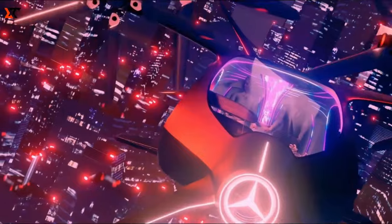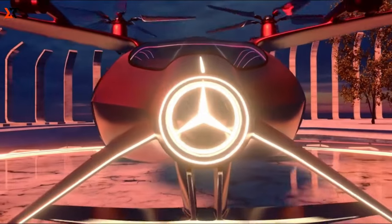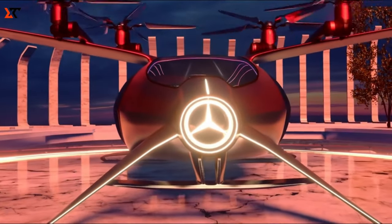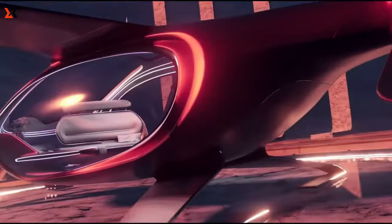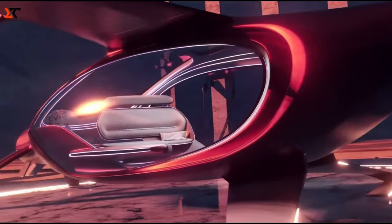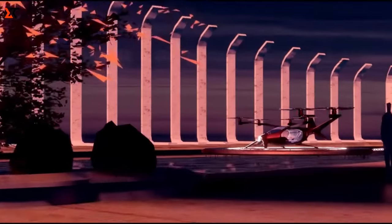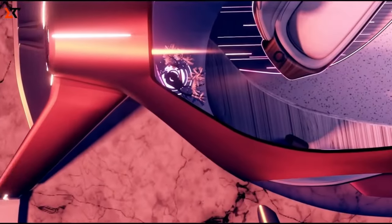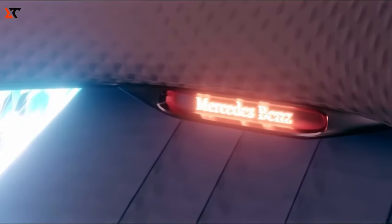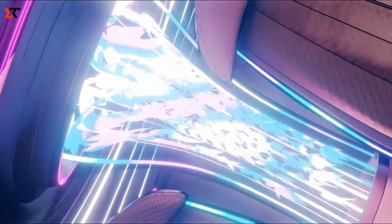But the coolness doesn't stop there. Step inside, and you'll find a luxurious interior decked out with materials like leather, wood, and metal. And don't forget the panoramic sunroof, offering passengers breathtaking views of the world below. But luxury comes at a cost — the Empyrean is expected to be priced between $2 million and $5 million. So if you're dreaming of soaring through the skies in style, this might just be your ticket to the future.